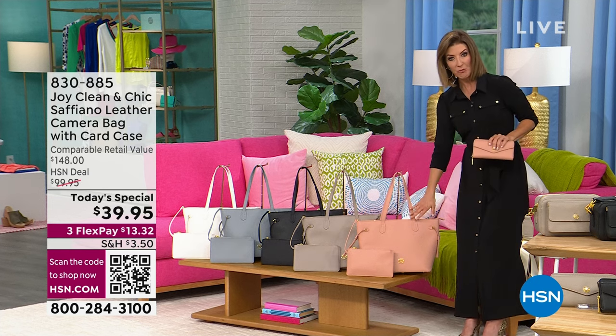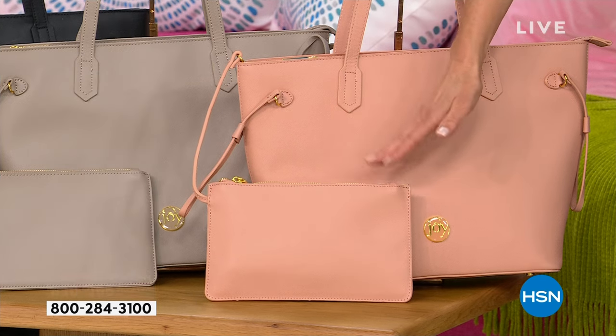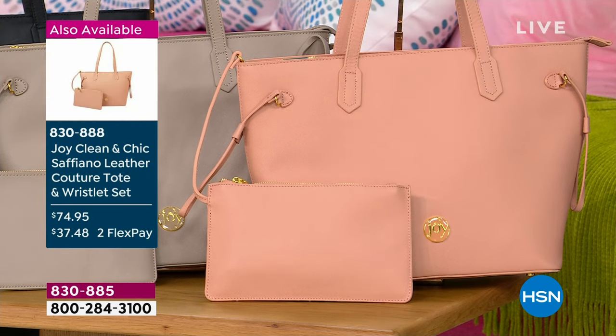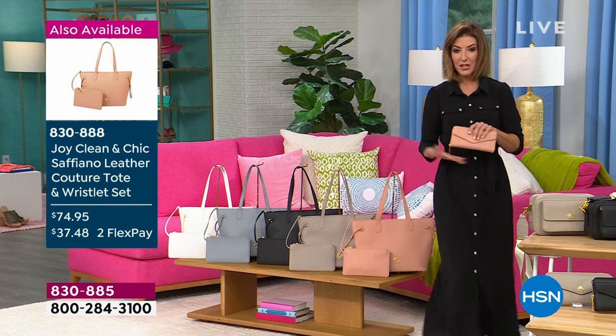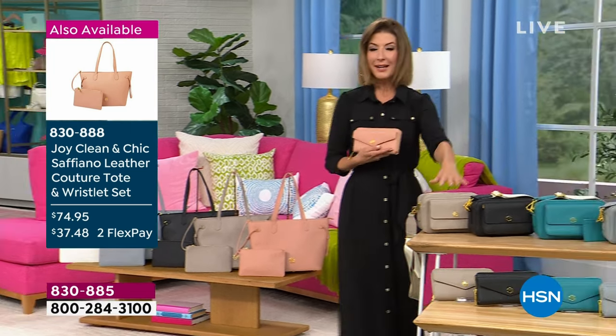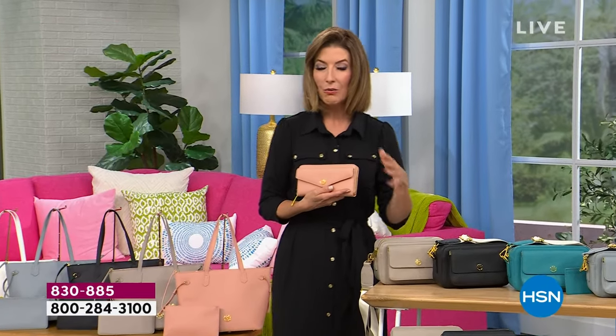The tote set comes with a beautiful roomy, very substantial, very sophisticated tote bag plus a wristlet — everything in the show is on sale. It's $74.95 — never been that low. That's a genuine leather tote with a wristlet for less than $75. Remember I said the camera bag at $39.95 was like the price of a wallet? Well, I actually have a genuine leather wallet and it's also $39 — it literally is the same price as the wallet.